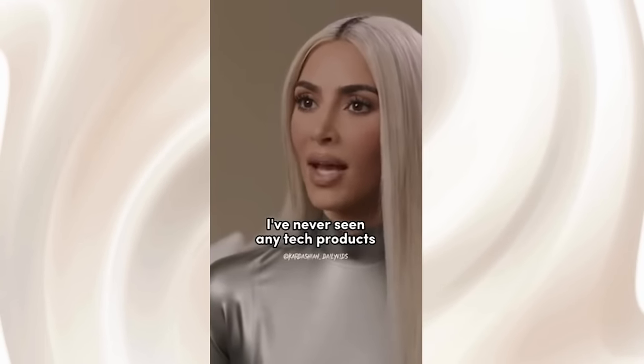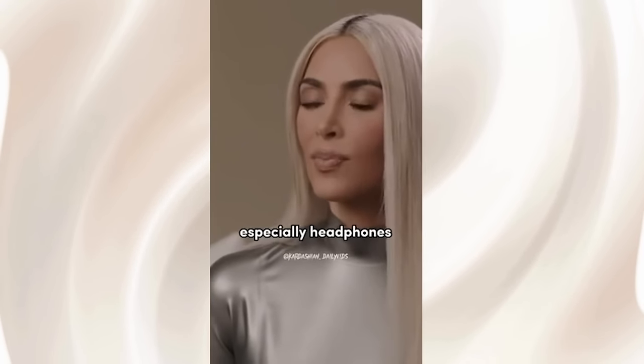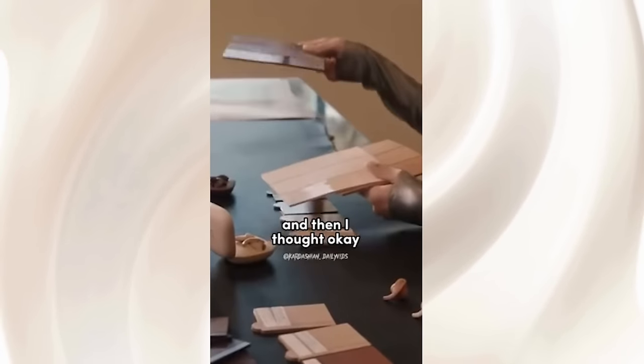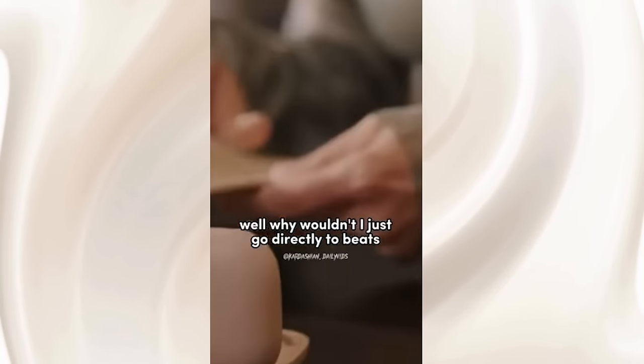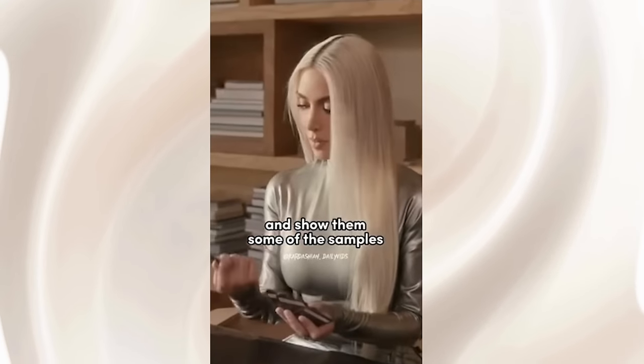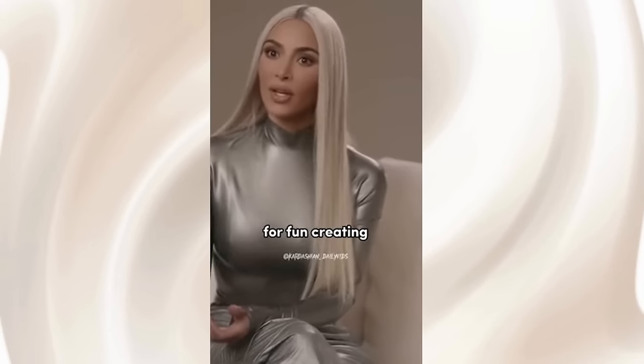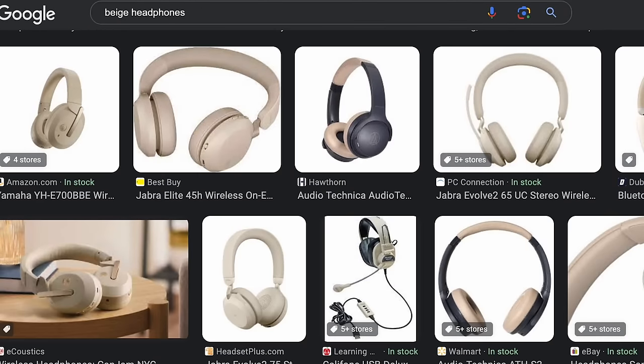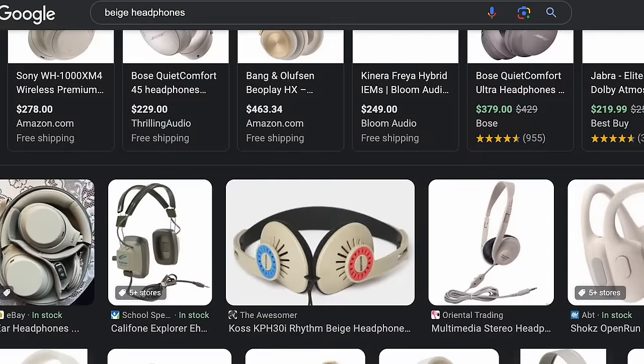I've never seen tech products, especially headphones, in neutral colors before. She found an artist to paint the headphones and then thought, why not go directly to Beats and show them the samples she was creating for fun? Beige headphones are nothing new, but I guess to sell people a product, you have to pretend like you did it first.